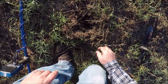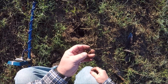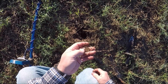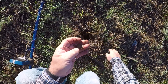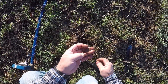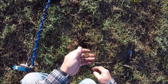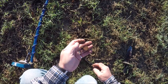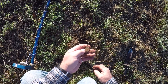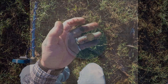I think I see it - there it is. A penny - a wheat cent, got a wheaty! A 1940-something maybe, hard to tell at the moment. It's definitely a wheat cent. Keep looking.